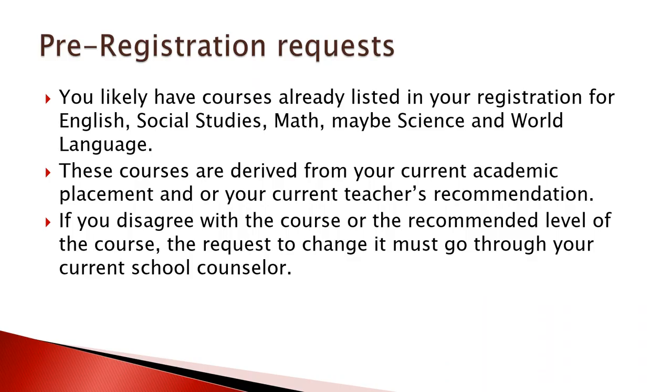This is all going to be done electronically through BCPS1, and you will have courses already pre-registered when you log in. The courses you're likely already going to have listed are English, maybe social studies and math, maybe a science or world language. Those courses might be hardwired and are derived from your current academic placement and/or your current teacher's recommendation. If there's something in there that you don't have to take or want to change, that request must go through your current school counselor — you can request the change by emailing your counselor.